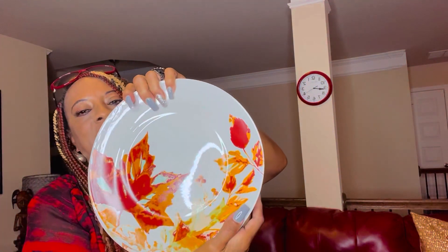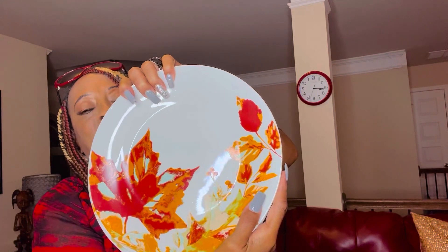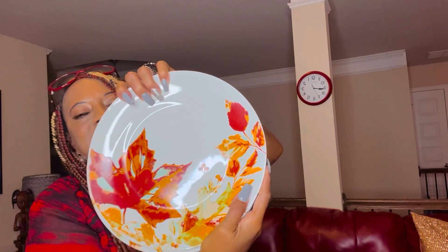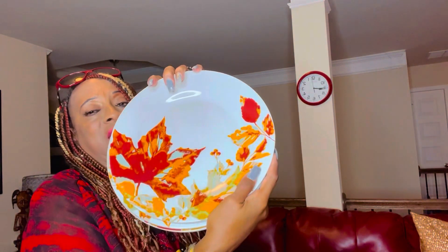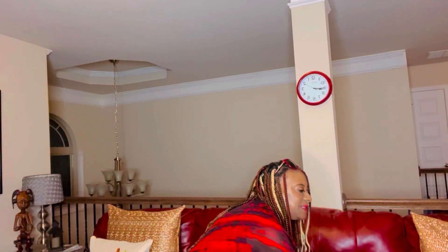Now let's talk about their plates. Dollar Tree has some really cute plates for $1.25 — nice size, and look at that burnt orange with gold and a white background. I picked up six of these. I'm always looking for their fall decor, dinnerware, stemware — whatever they put out. The sisters allowed me to come into tablescaping and these items come in handy. For a dollar twenty-five, you can't get mad at that.